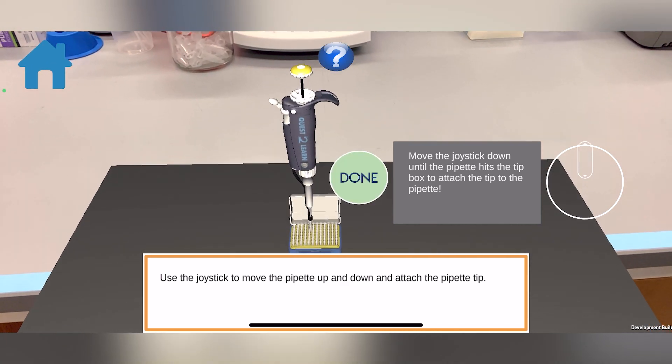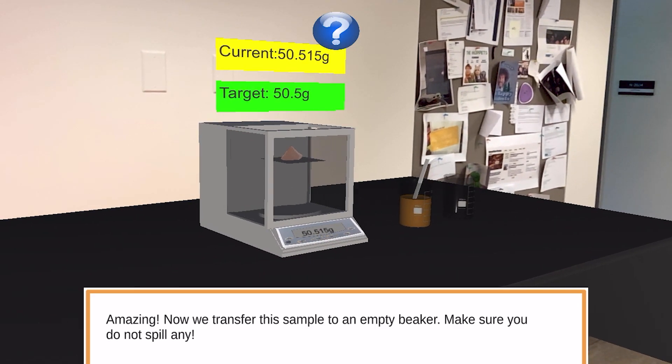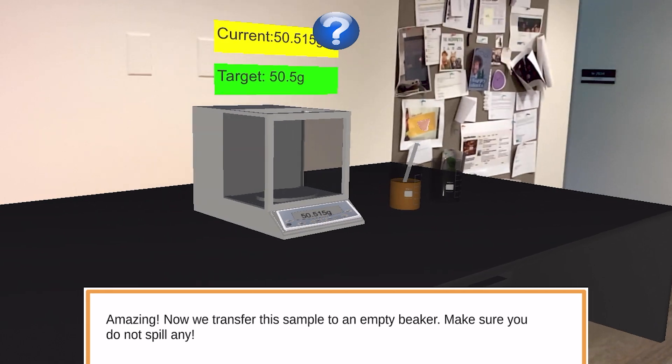We mainly started in April 2020 when the pandemic really started, because a lot of us transitioned to an online learning format.